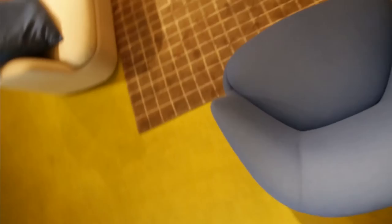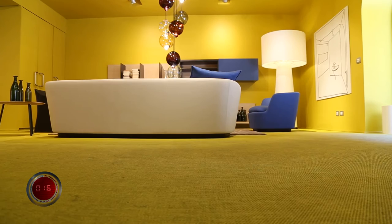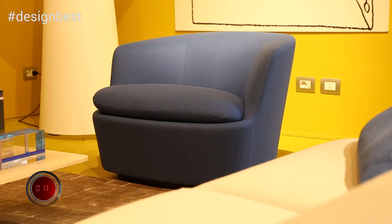Orla is a collection of sofas and armchairs designed by Jasper Morrison. If it were a color, it would be blue — the whole palette of blue, from the palest blue to the most intense blue. Because blue is the color of serenity, and Jasper Morrison is a very quiet and silent designer.